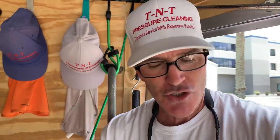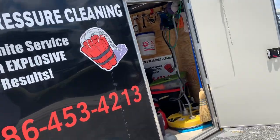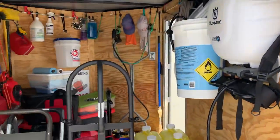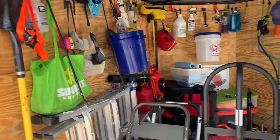I hope everyone's doing great — keep cleaning everyone. My name is Trevor Thompson, TNT Pressure Cleaning, dynamite service with explosive results. Have a great day and thank you so much for joining me. I wasn't able to go into great depth with all the equipment since it's packed away, but as you can see there's a good amount of products you're going to need to invest in to get the job done effectively and efficiently. If you have any questions, call 386-453-4213 or ask on YouTube and I'll answer as soon as I can. Thank you so much, have a great day everyone.